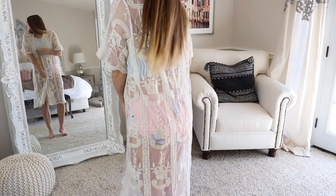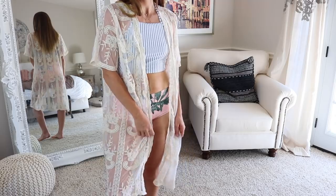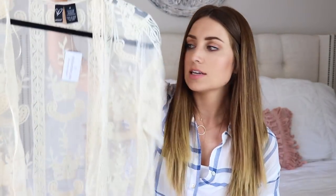Next I got this cover-up from Windsor. I've been wanting some type of embroidered cover-up for the summer and this one was exactly what I was looking for. The sleeves are a little bit shorter than three-quarter length, and it's just open and goes down below my knees. I just thought this was so pretty. All of these suits would look really pretty with that — I feel like it needs something kind of muted and pastel underneath.